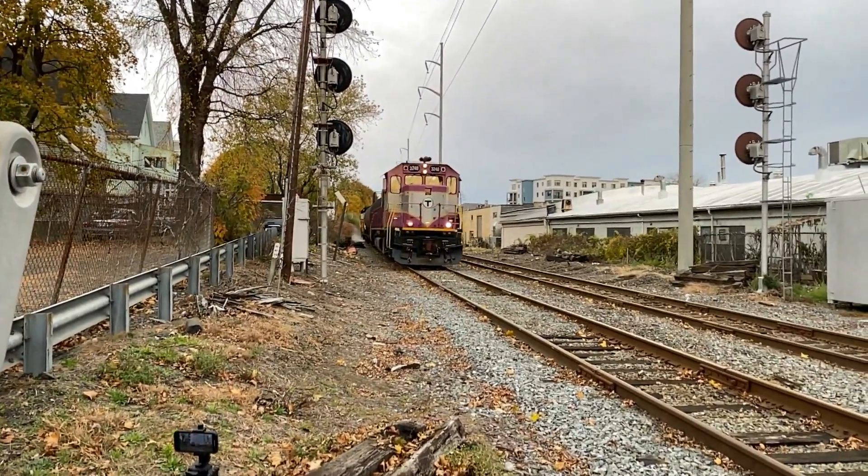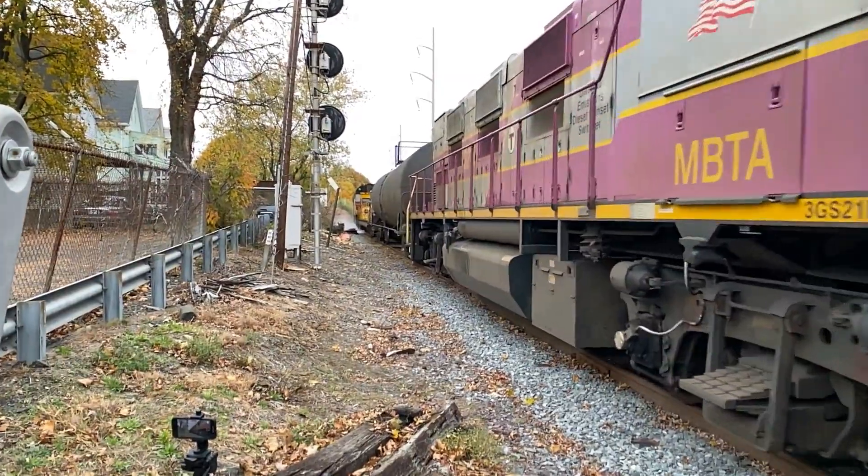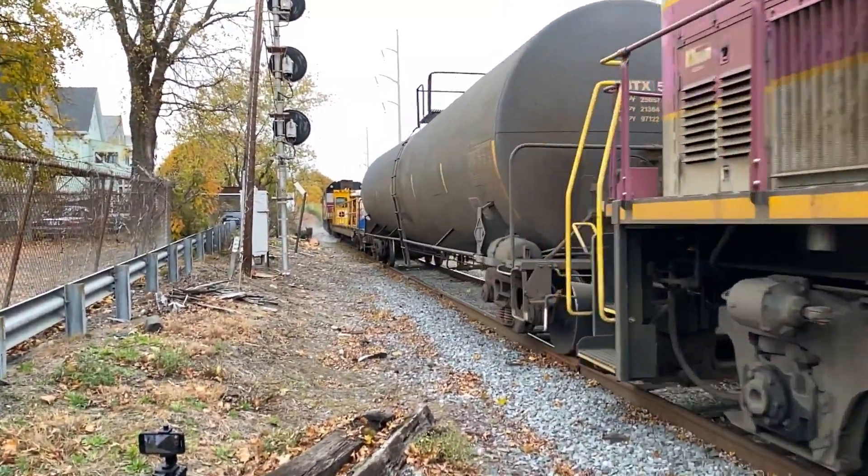Did you catch all that? Well, here it comes again. Let's watch it in slow motion this time.